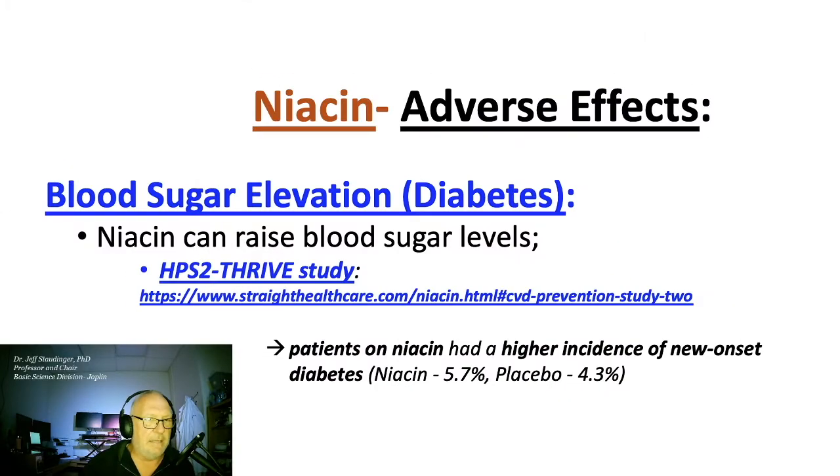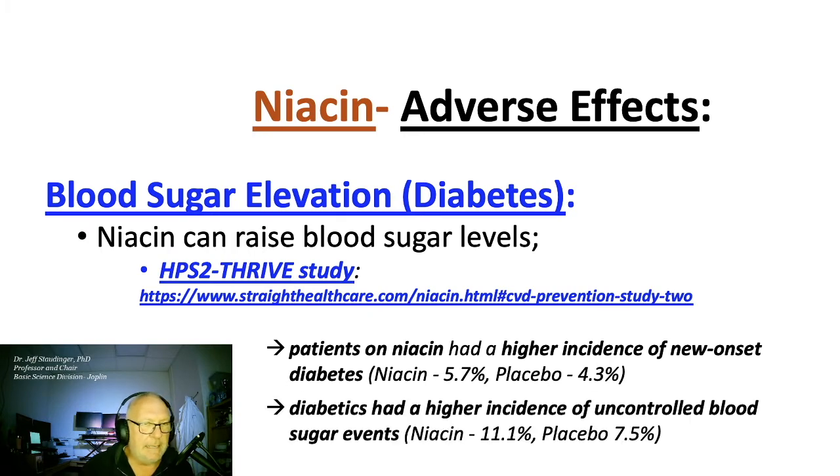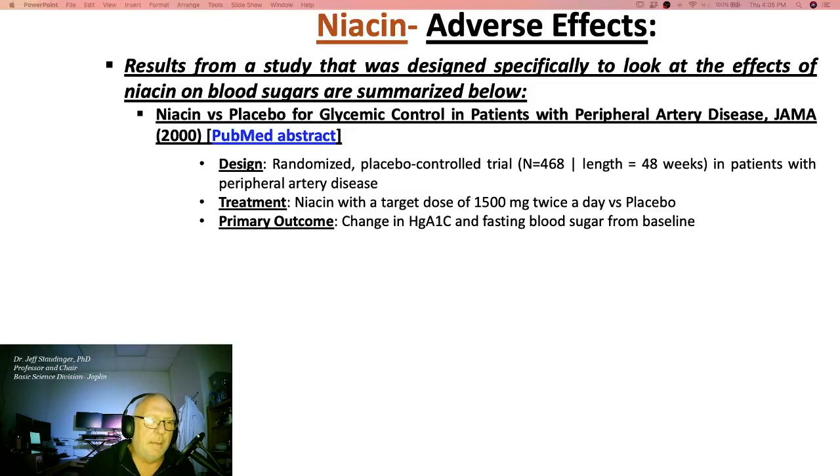From the HPS2-THRIVE study, they conclude that patients on niacin had a higher incidence of new onset diabetes. Folks in the study who already had diabetes had a higher incidence of uncontrolled blood sugar events.